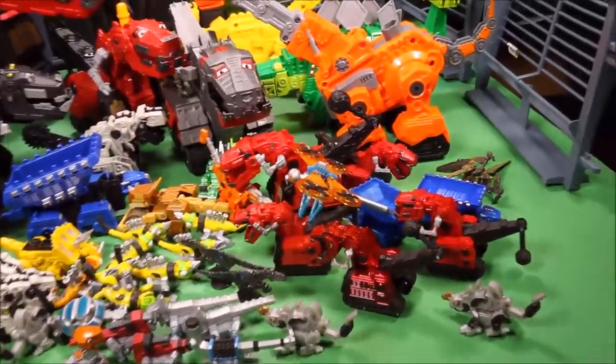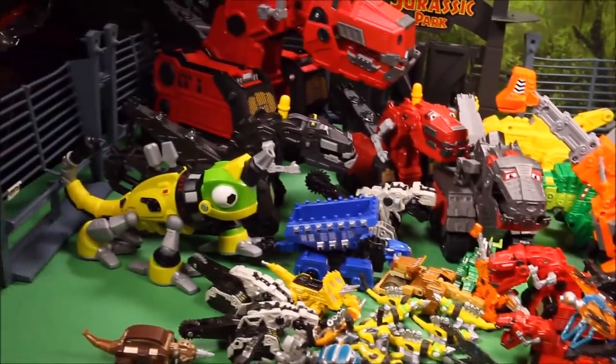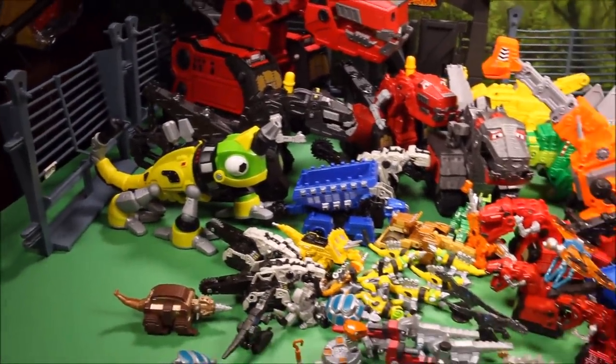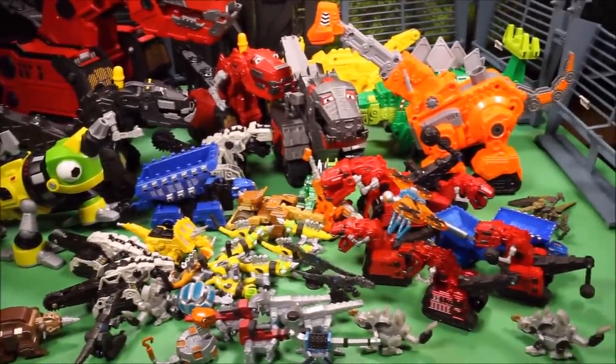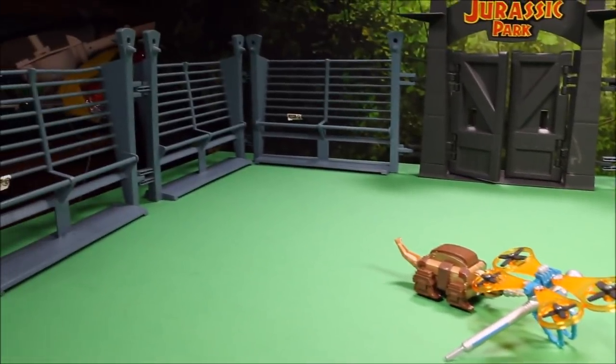Here are all the ones we took out of my huge box. We're going to go ahead and take a look at each one of these and have a lot of fun. Okay guys, we have our park set up for our Dino Trucks toys.